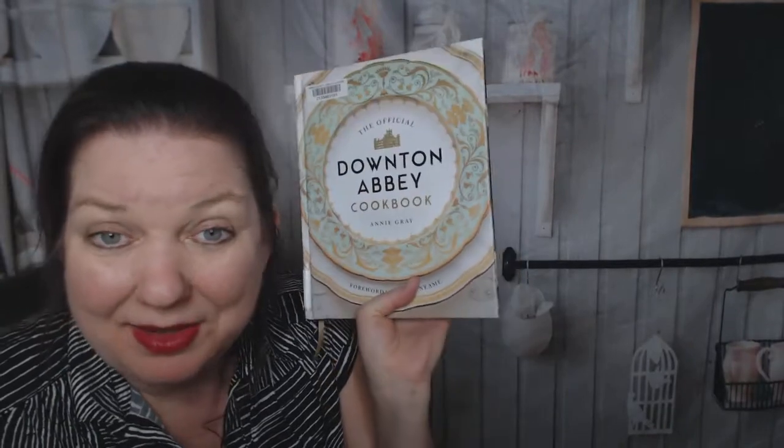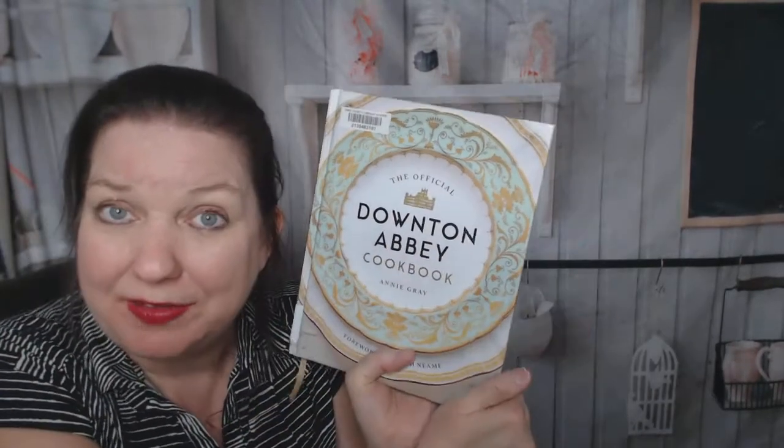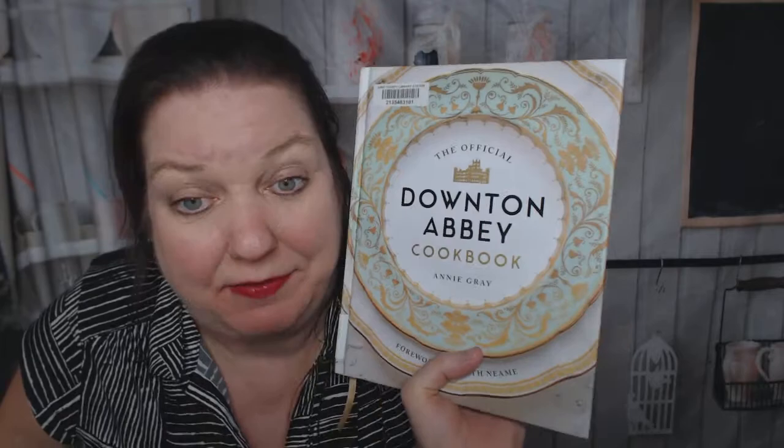So that was my cookbook look-through of the Downton Abbey cookbook. Do you own it? I suspect a lot of you watching this do. Please let me know in the comments below what you've actually cooked out of it and what you thought of this cookbook. And please follow Cookbook Divas on YouTube, Facebook, and Instagram if you don't mind.